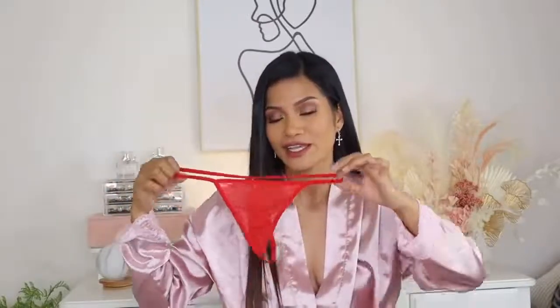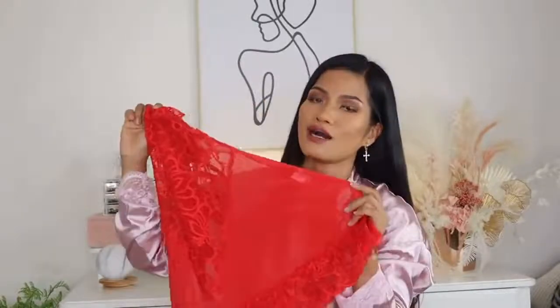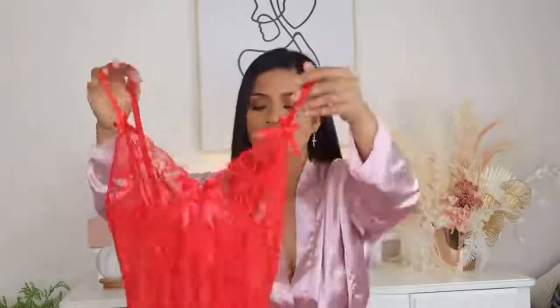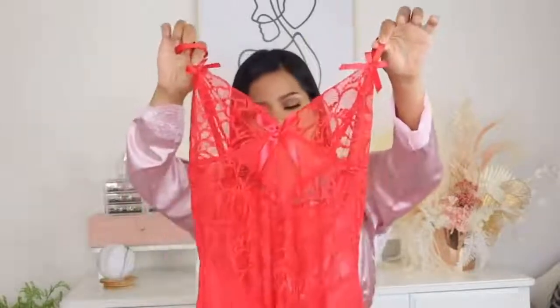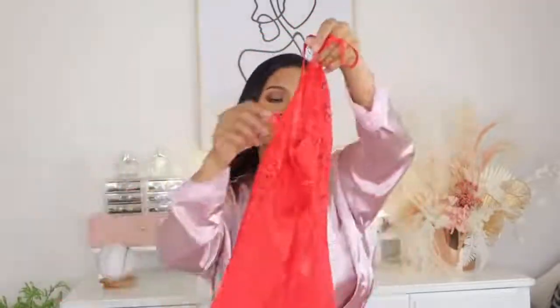Let me start with this red one. All the items I'm trying today are size small. This is the thong — it's very tiny and see-through. This is the babydoll, and I really love this lingerie with the mix of lace and mesh together. It's amazing quality. I love the lace in the front, which is very sexy, and the lace ruffle at the bottom.